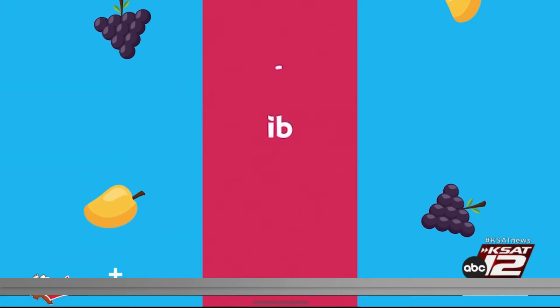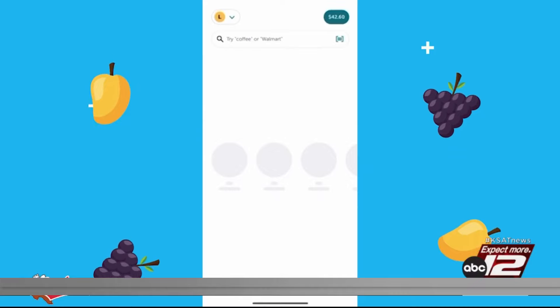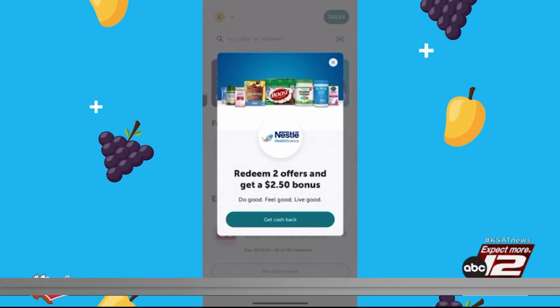Rebate apps are a great option to save money as well. My favorite is Ibotta — it's really simple to use. Download the Ibotta app, and there are hundreds of offers for grocery items and other household products. Just add those to your list, go to the store, buy those items, and then submit your receipt. They'll give you cash back, which you can cash out to your bank account or even for a gift card.